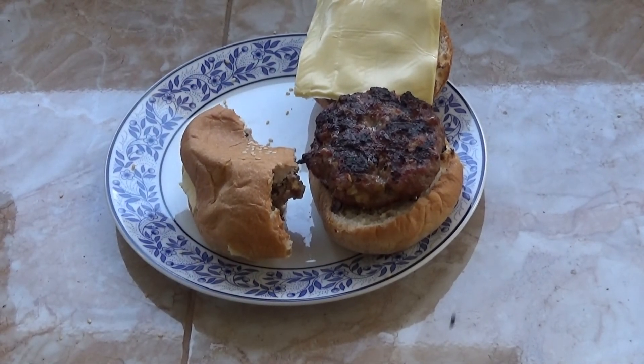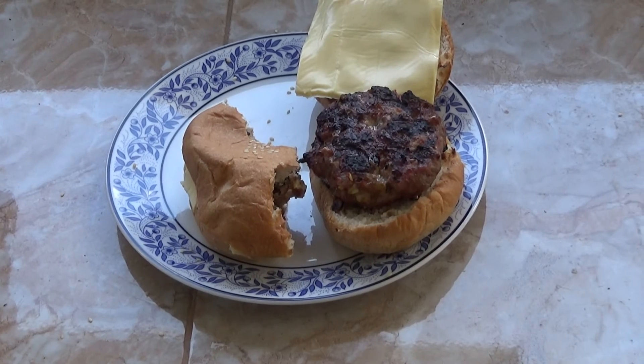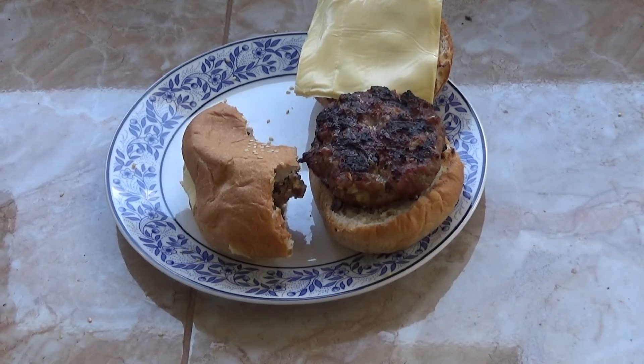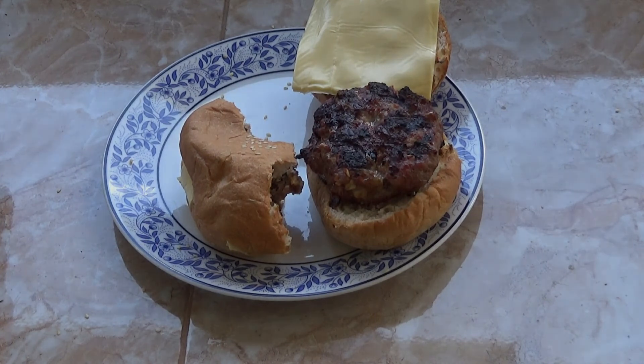Alright guys, I gotta go. I'm gonna eat this before the flies eat it. Enjoy every bite. Thanks for watching. Link to the written recipe for this is in the video description. Thank you.